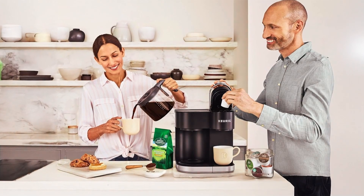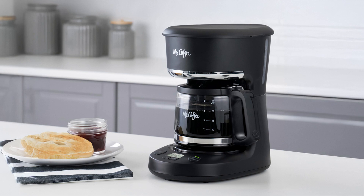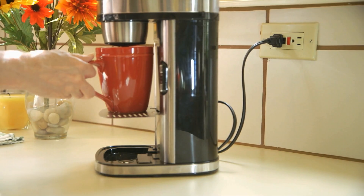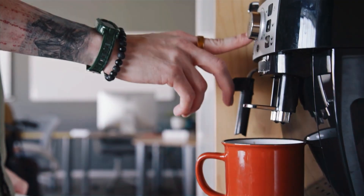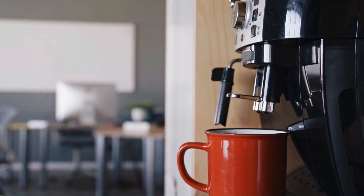And there you have it — our top 7 coffee makers that cater to every taste and need. From single-serve options to full-pot brewers, these machines are designed to elevate your coffee experience. Which one are you most excited to try? Don't forget to like, share, and subscribe for more reviews and tips on the best products out there. Until next time, happy brewing!